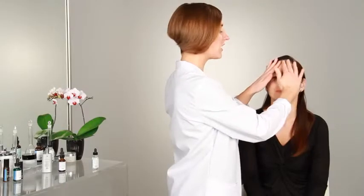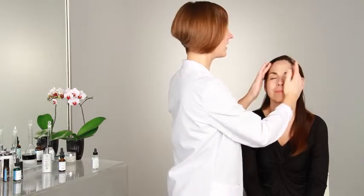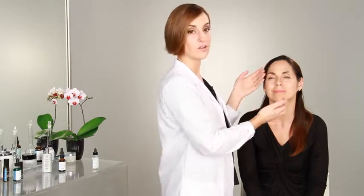This product also contains vitamin B5, which replenishes nutrients that are lost in dry or dehydrated skin. When you're applying your hydrating product, don't be shy. It's a great idea to apply additional product to areas that may be extra dry, such as the forehead or the cheeks.